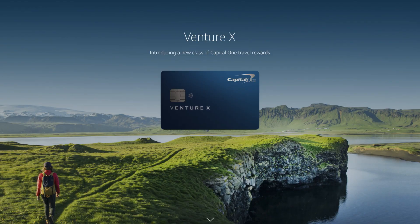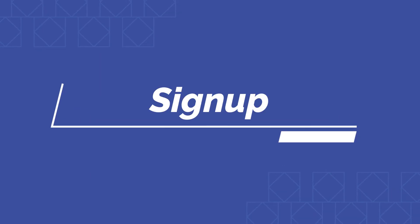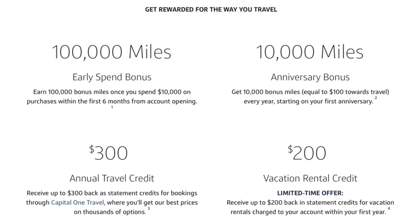In this video, we're going to go through all the benefits, the signup bonuses, how you can earn points, and give our overall impression of this new credit card. The Venture X card is currently offering 100,000 miles when you sign up and meet the minimum spend requirement of $10,000 over the first six months. Capital One calls them miles rather than points, but they basically work the same way as Chase's Ultimate Rewards or American Express points.